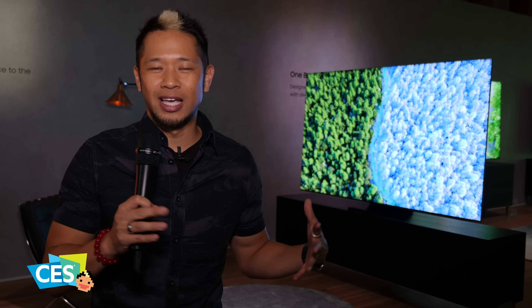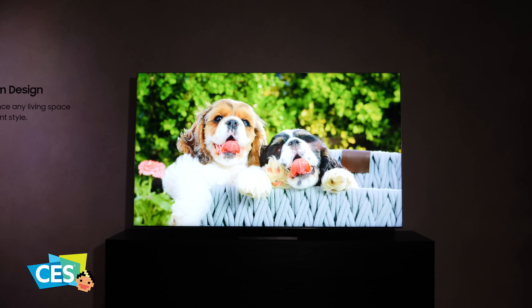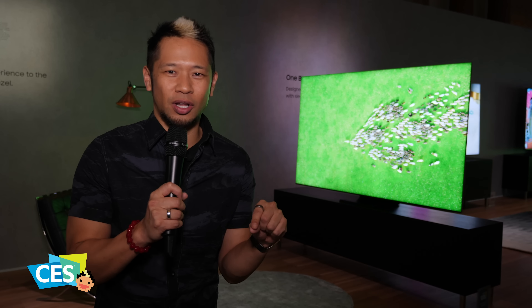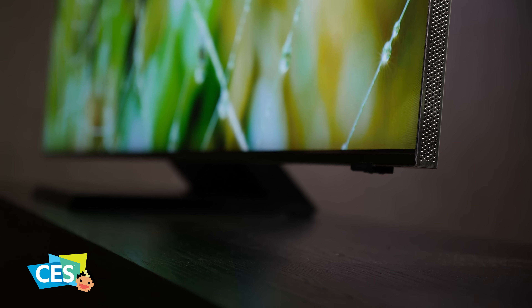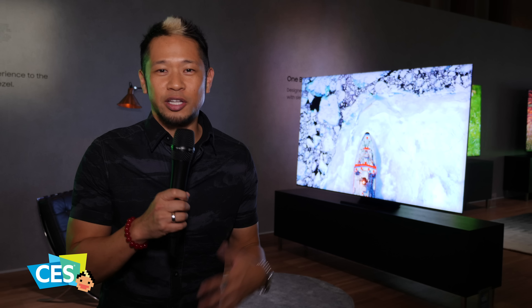The biggest thing that makes it sexy is the infinity screen design. This thing is made up of 99% screen — you only find a real tiny black bezel on the bottom, so the image just goes to the edges and you lose yourself in it. It is beautiful.